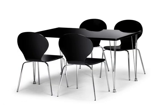Elegant and modern, the Roxanne Rectangular Dining Set is affordable and great for introducing a contemporary look into your dining room.